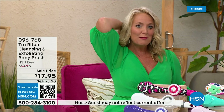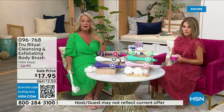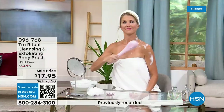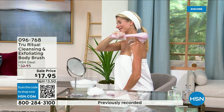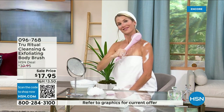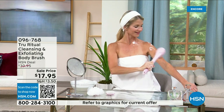It has a nice long ergonomic handle so you're able to get to those areas you normally can't reach — down by your feet if you're standing up in the shower. Dexterity issues? You're not going to have any problem. It really does remove dead skin cells. These come individually boxed and you get all the accessories.